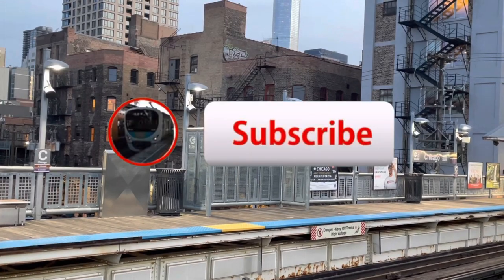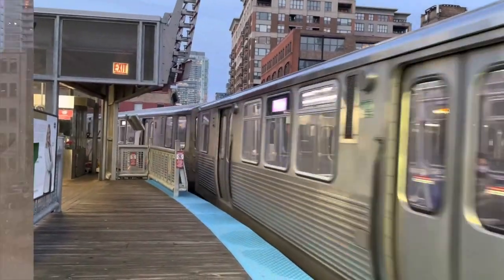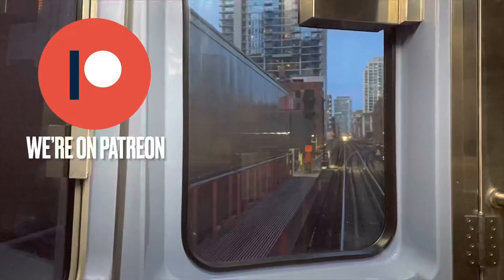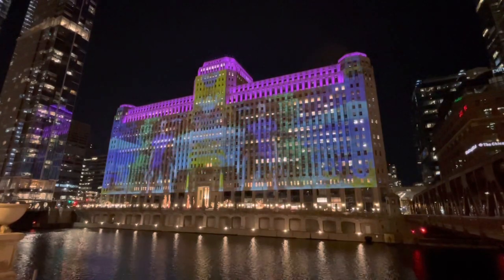If you love train travel, hit that subscribe button — we upload at least once a week so you won't miss any of our content. You can also join our community on Patreon, where your support gives you access to cool features such as early video releases. Finally, follow us on our social media: Instagram and TikTok.